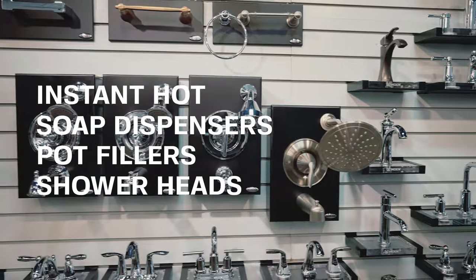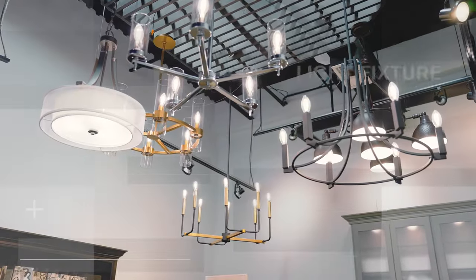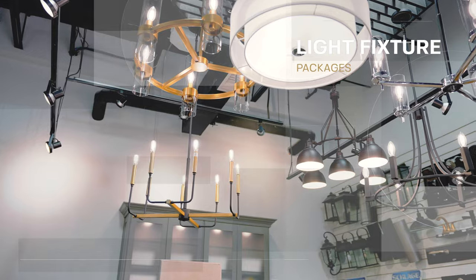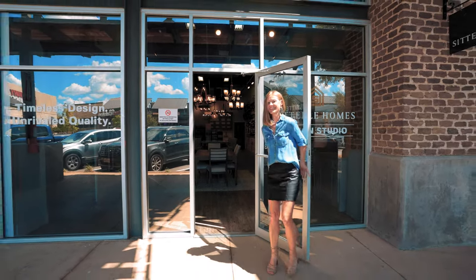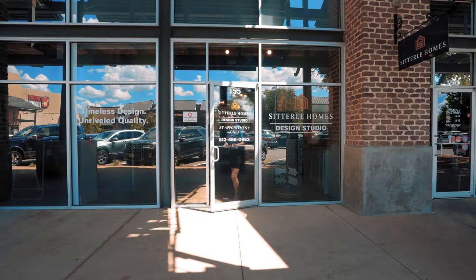For the finishing touch, we will go through the available light fixture packages and hardware throughout your home. Our design team is here to guide you through the process and assist in every way possible to help you bring your vision to life. We can't wait to meet you and make it feel like home.